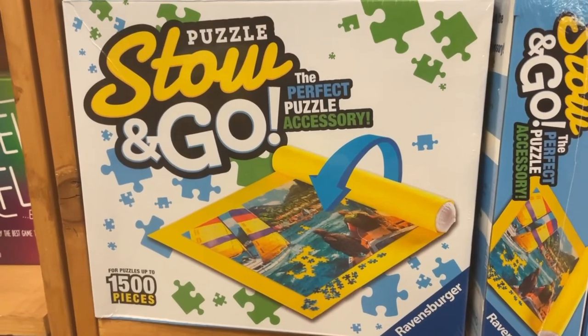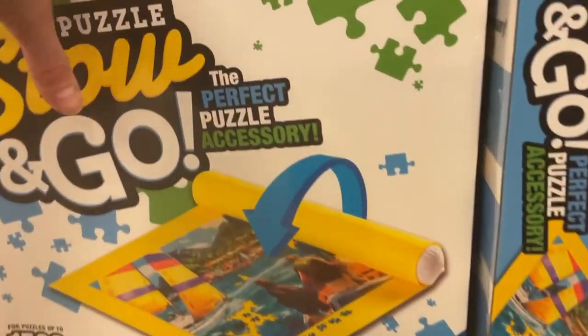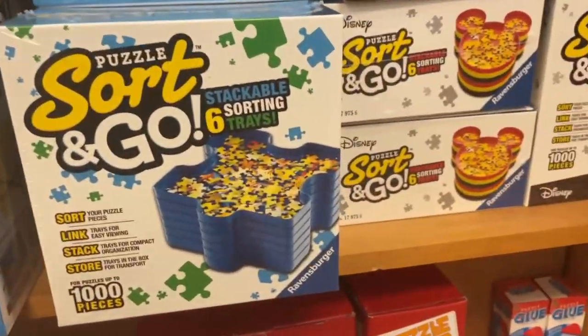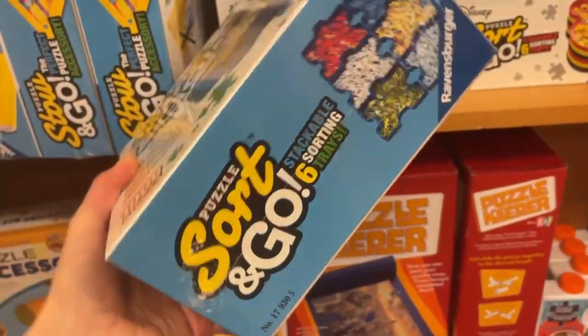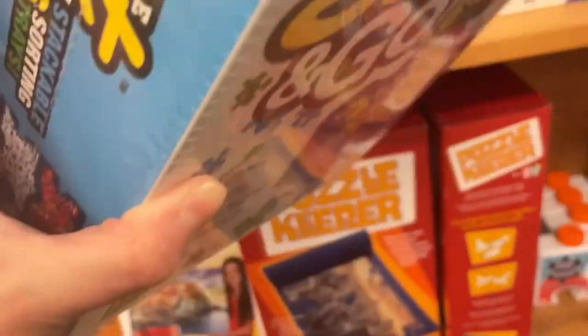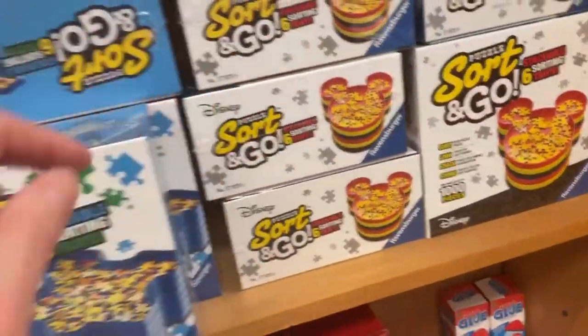We have a mat from Ravensburger that holds up to 1500 pieces — that's $21.99. And we have sorting trays. It looks like Ravensburger does the trays in a six-pack now; mine was an eight-pack. This one doesn't have a price on it, and the Mickey Mouse ones have no price either — probably only at the register.